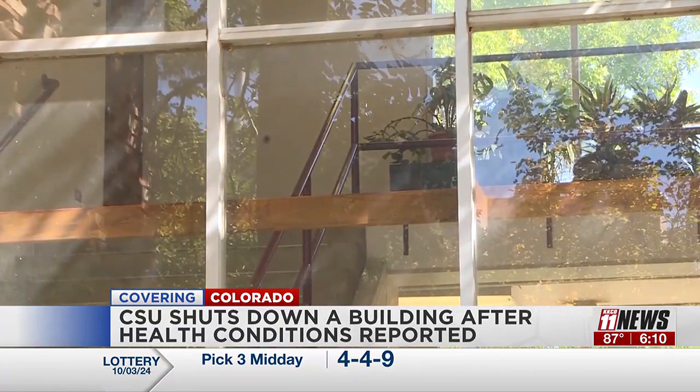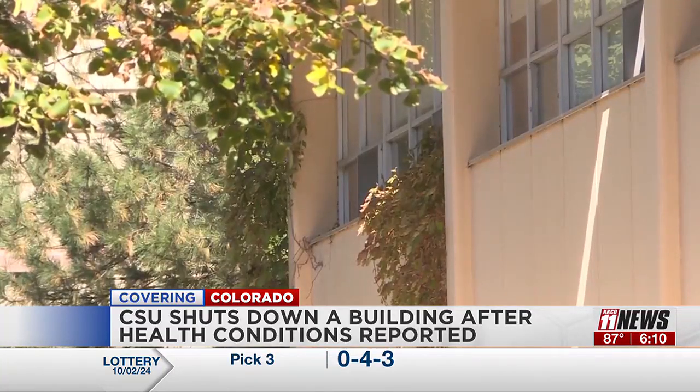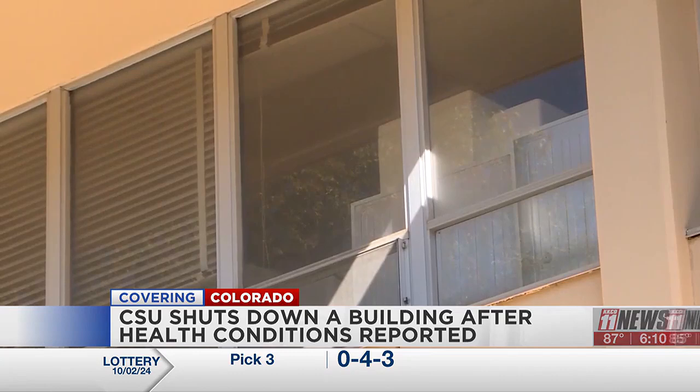Over the last several months, the university has collected more than three dozen samples from this building, and some of the results came back different from each one of those tests.